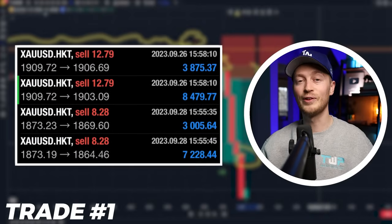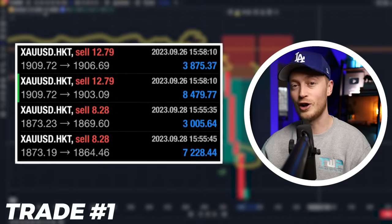Just two days after that, there was another gold trade for $10,000, also shown in this result. So there you have it — my top five trades.